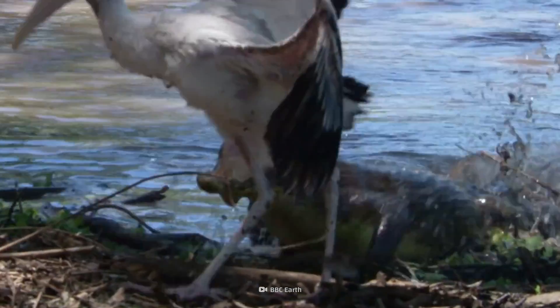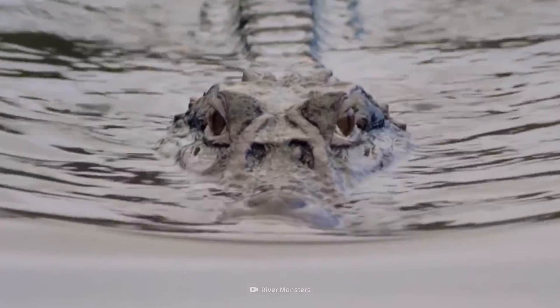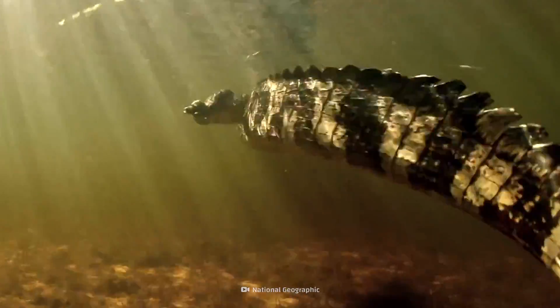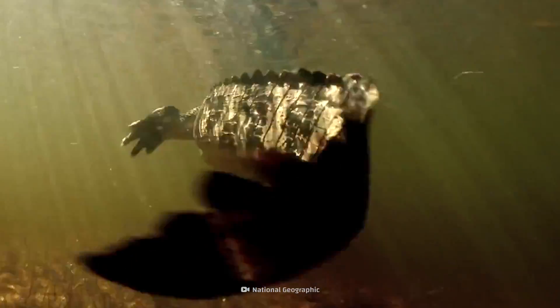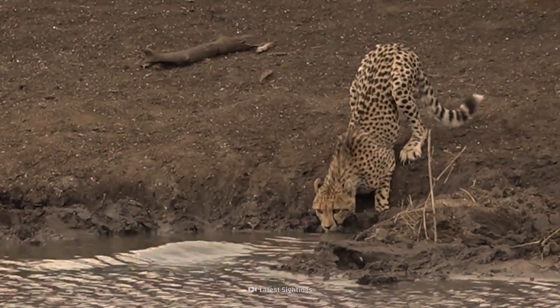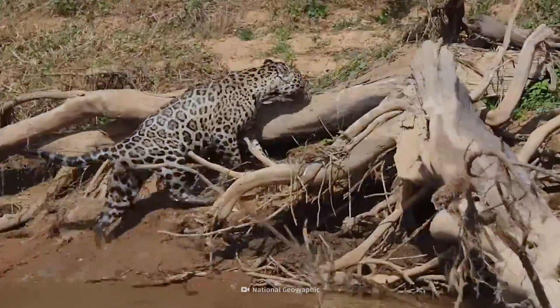Caimans have proven themselves to be excellent hunters. They seem to enjoy a challenge. While their short, squat bodies work best in the water, they're not afraid to attack those who reign over the animal kingdom on land. They'll successfully battle cougars and jaguars — they've won the right to hang at the top of the Amazon's biggest predators.